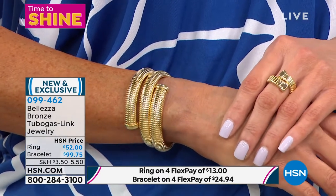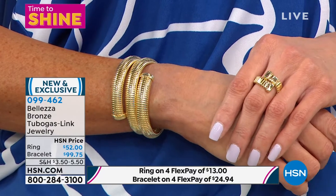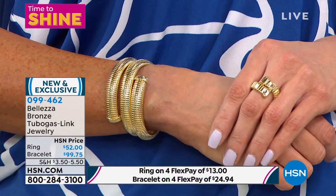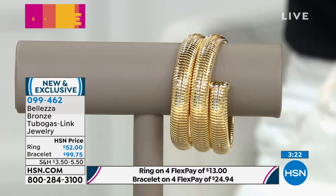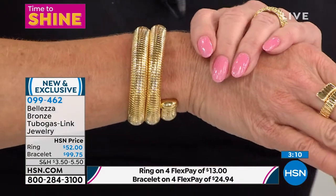It looks like you've got three dynamite huge solid cuff bracelets, but it's all in one — it's a coil. First time we've done the coil in the tubagos. This jewelry technique was invented by the Italians in World War I. Due to shortages — no solder to make metals stick together — the Italians figured out how to weave and wrap two metals together so they stay without solder, creating this gorgeous expansion that fits any size wrist.